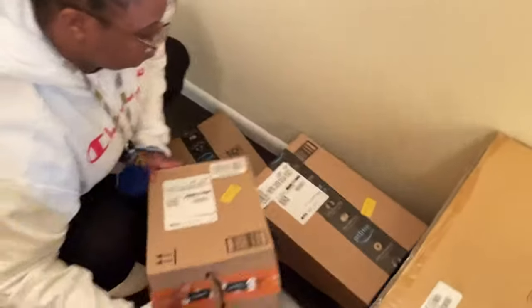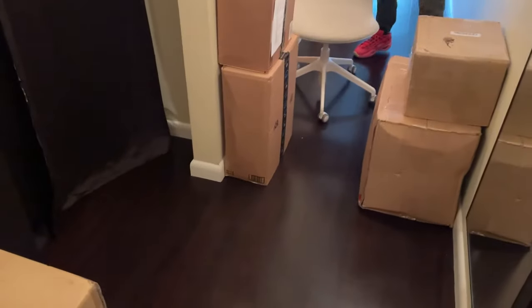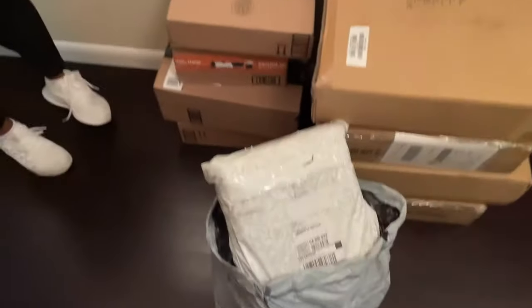I have my cousin with me today — say hi! We're going to use this chair to get these packages downstairs. Oh goodness, thank you babe for helping.